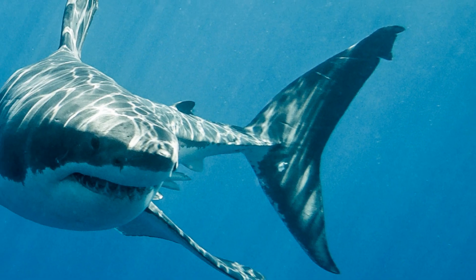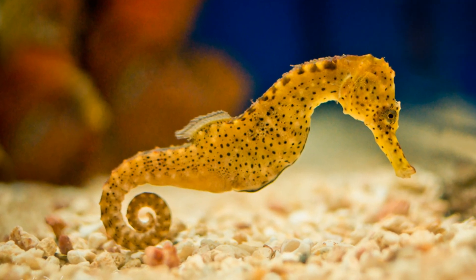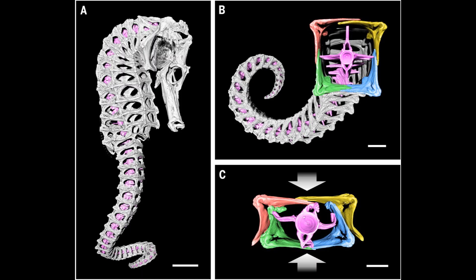For example, shark tails are generally adapted to propelling the animals at great speeds through the ocean, whereas seahorses possess extremely modified, square tails that are used for gripping onto seaweed.